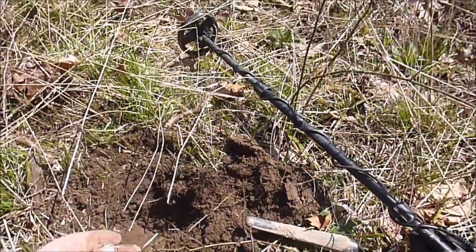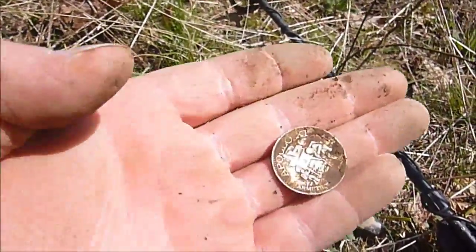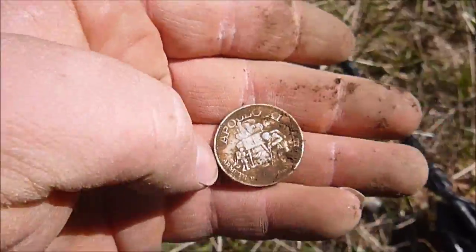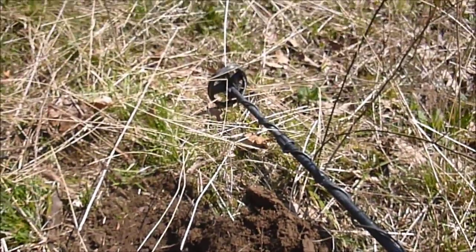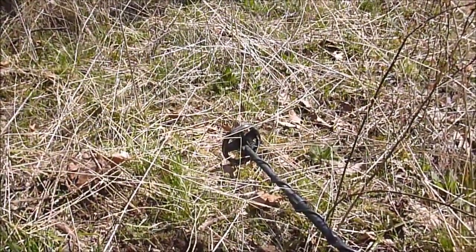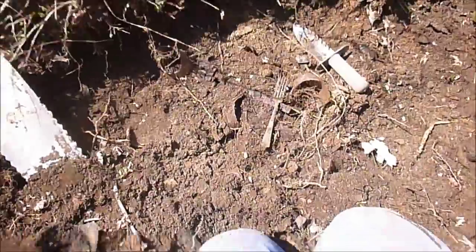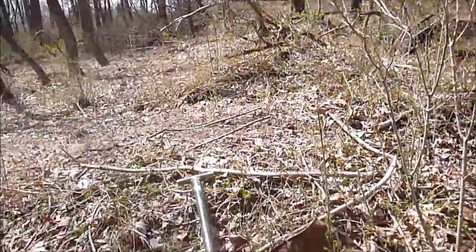Walking to it, I got a good signal here and dug a space token. Might be some more here, so house site's probably five or six hundred yards away.